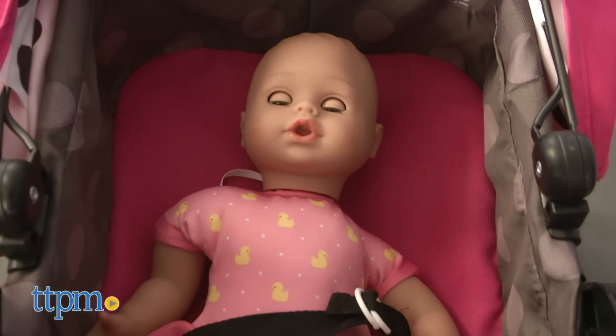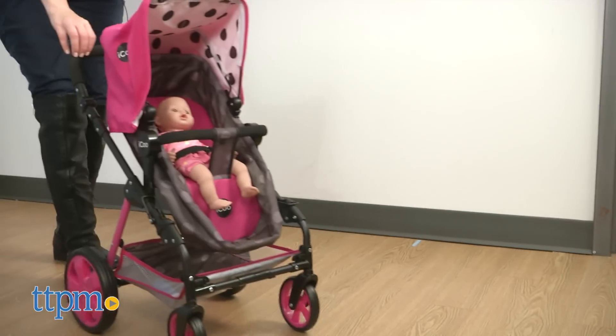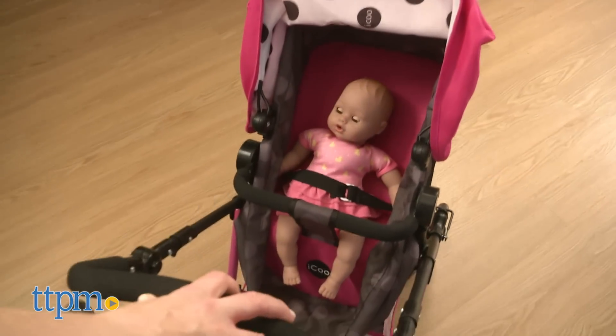The stroller accommodates dolls up to 18 inches. A doll is not included. This toy stroller gives kids a realistic mom or dad experience as they engage in lots of nurturing baby doll play. No matter what mode kids choose, they'll just have fun strolling and pushing their dolls along.